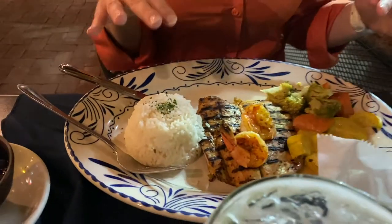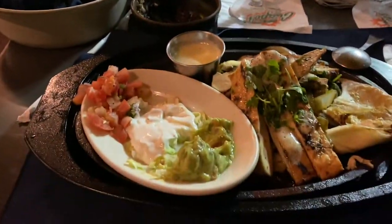So our dinner is here. I've got the pollo lupita, which looks really amazing. And then Tom has the chicken fajitas. So we're looking forward to digging in.